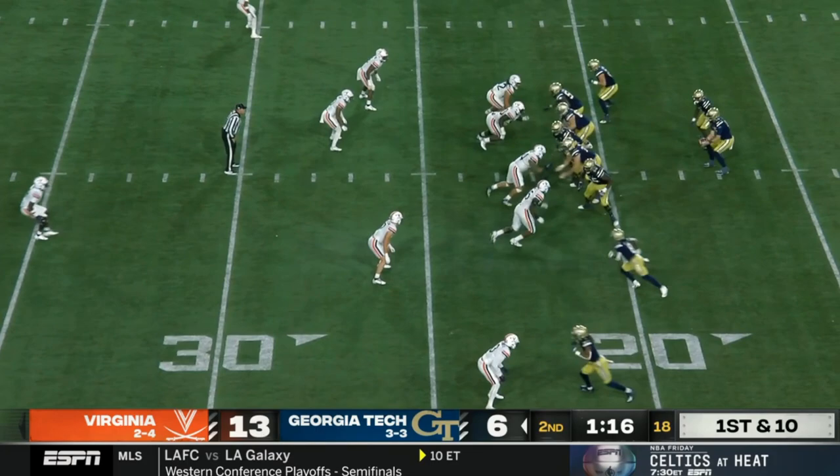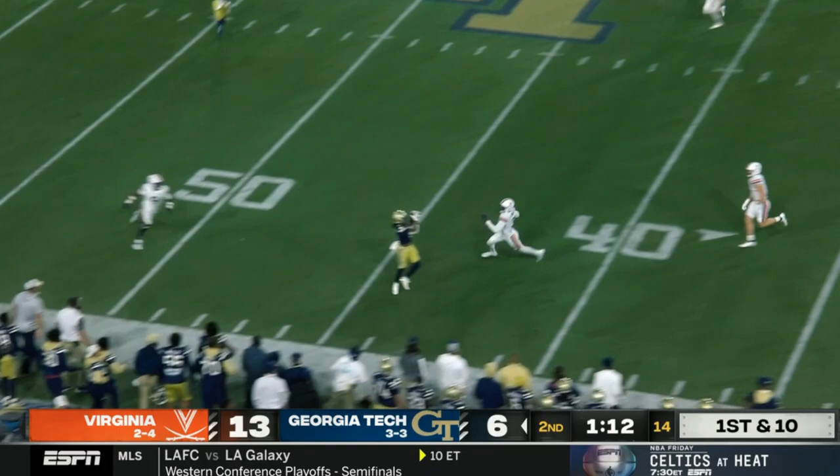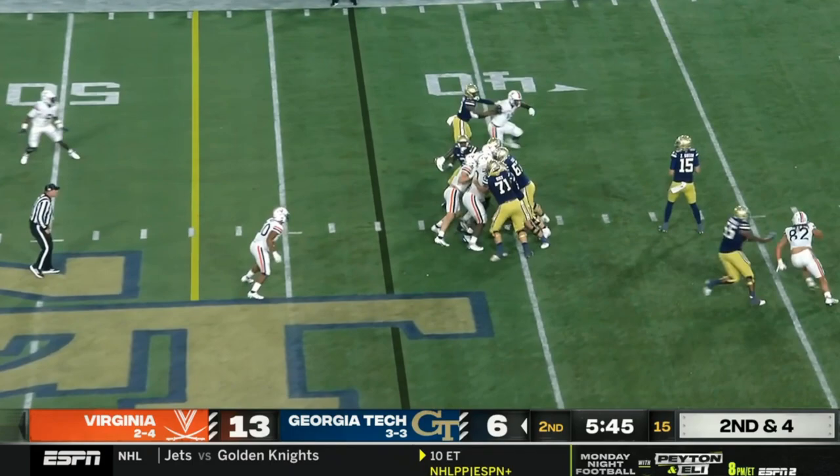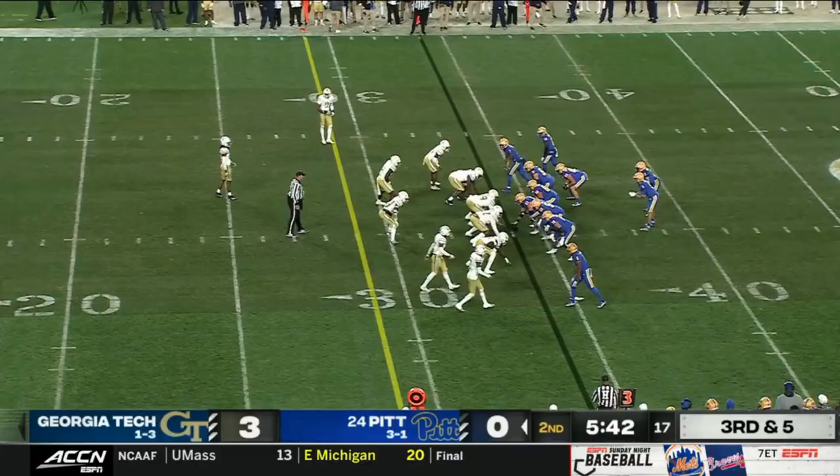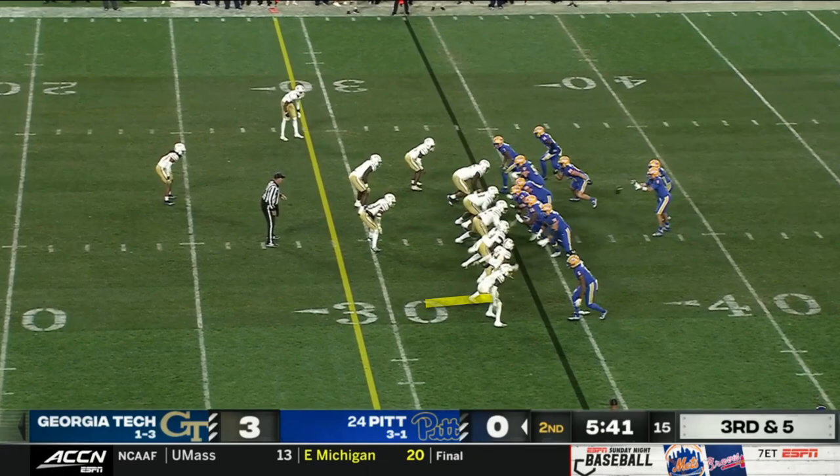However, their offense has been without Sims recently, and it's unclear whether he will return for the FSU game. Against Virginia, the game seemed a little fast for their backup Zach Gibson, and his indecisiveness led him to take a lot of sacks. Plus, it means that their run game — which is really the only thing going for them offensively — lost its most dynamic piece.